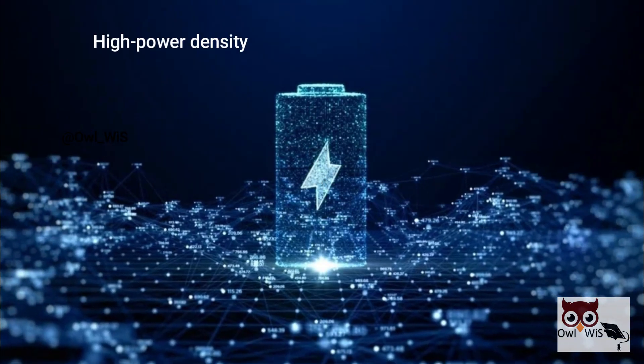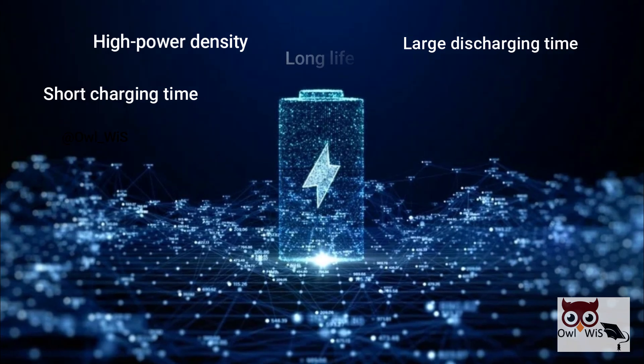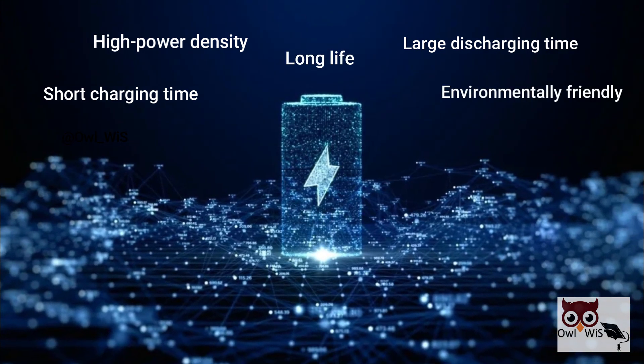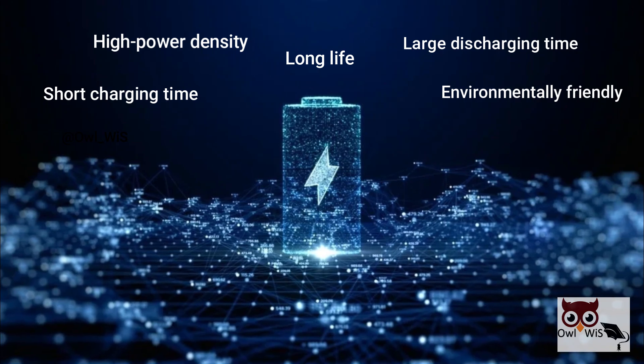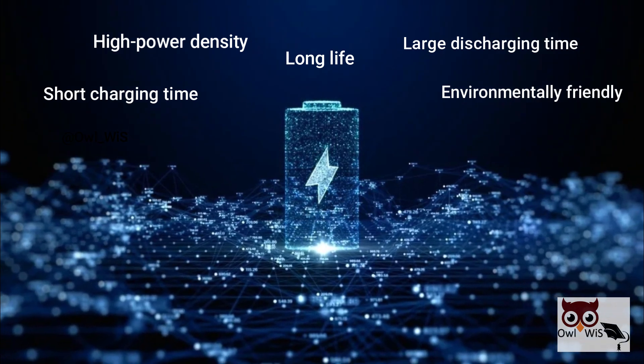Considering their high power density, short charging time, large discharging capacity, long life, and environmentally friendly properties, supercapacitors may be chosen as an alternative to batteries or other energy storage devices, or can be used in combination with them.